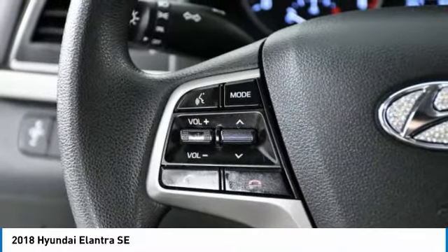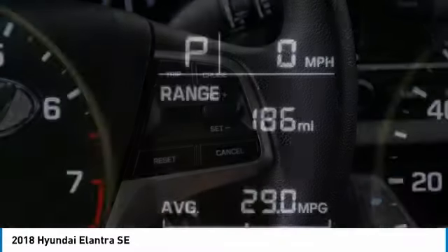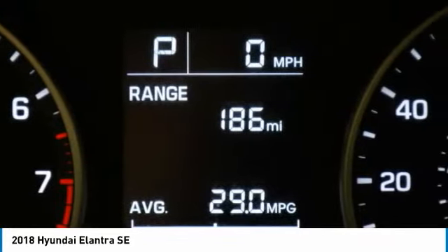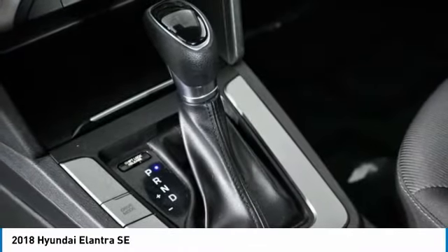Tire pressure monitor, brake assist, traction control, stability control, daytime running lights, wheel covers, front disc rear drum brakes, remote trunk release, FWD, steel wheels.